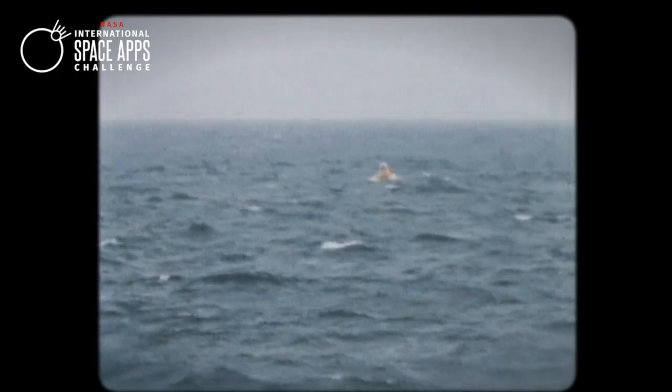Have you ever been swimming in a natural body of water and felt curious about the microscopic and larger life around you, or what else has been living in the water? We know that there's a vast amount of life in oceans, rivers, and lakes, most of which cannot be seen with our own eyes.